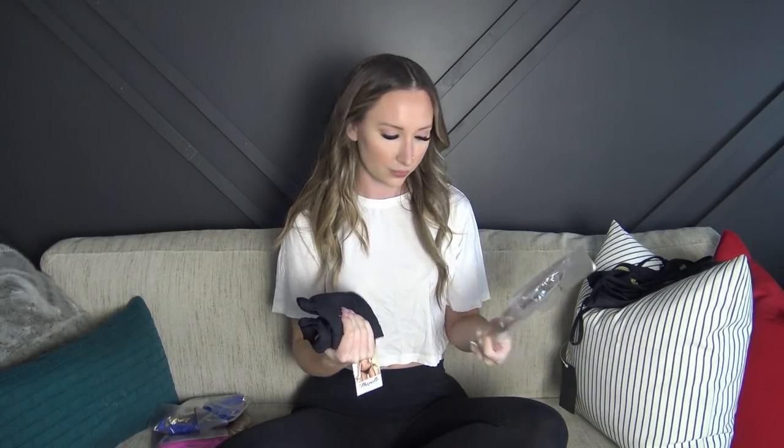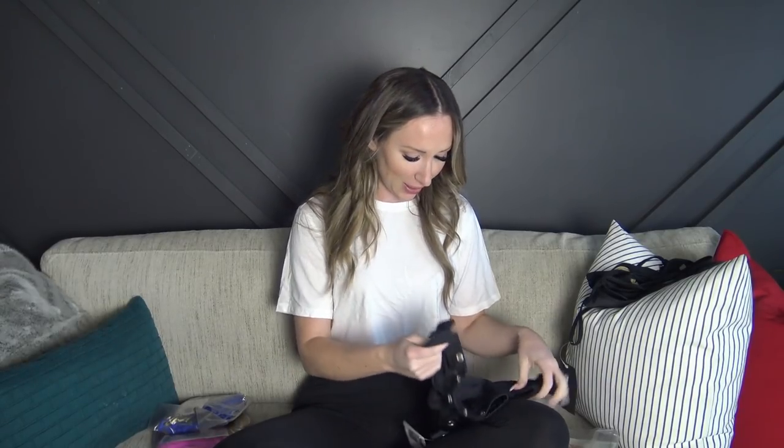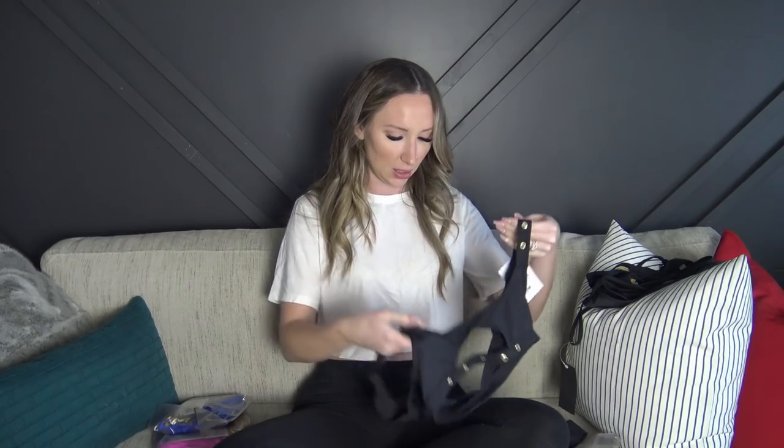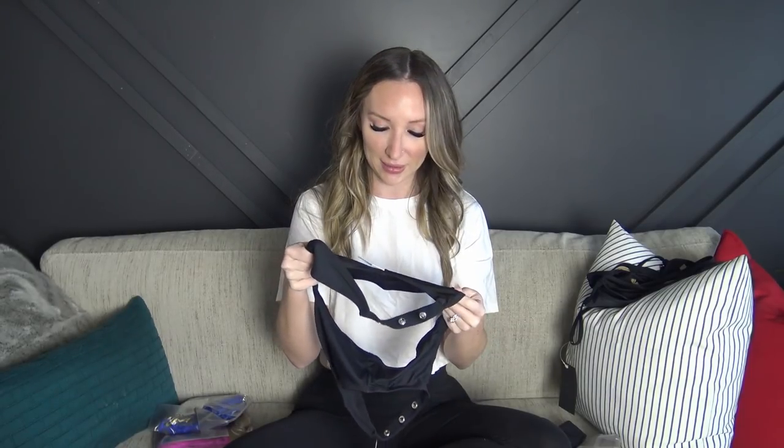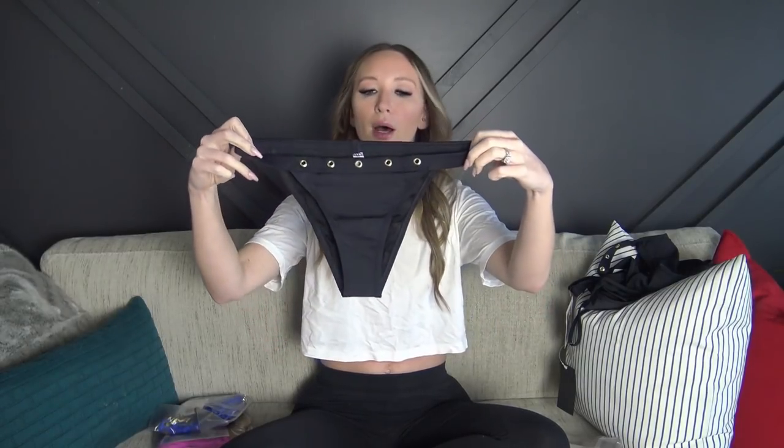The next ones are from Mapale. This next one is also black and has some rivet details on it in the front, and then it's a deep V in the back. There's nothing adjustable on this one — it is just how it is, no padding, nothing removable. The bottoms match and have a skinnier strap but are fuller in the back and also high-waisted. It looks a little bit on the cheaper side compared to the first bikini, but it's really just for laying outside.